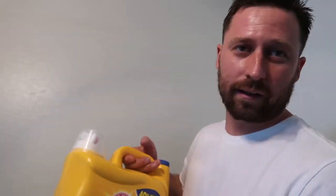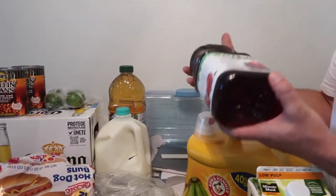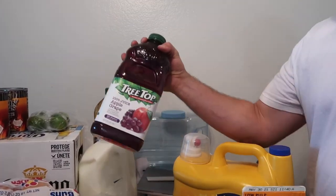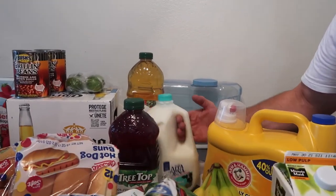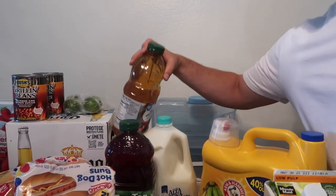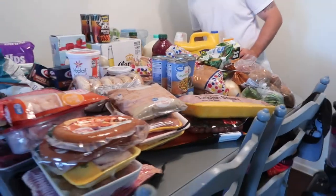Gotta keep our clothes clean — laundry soap. And some juice for the girls and milk. I think that pretty much covers the grocery goods.